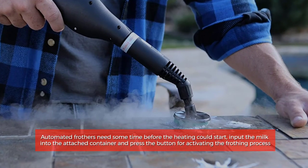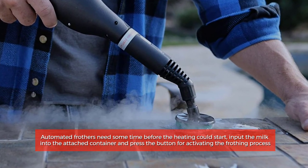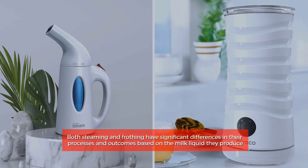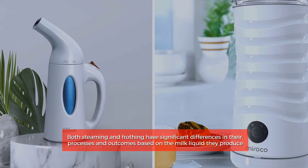Automated frothers need some time before the heating could start. Input the milk into the attached container and press the button for activating the frothing process. Both steaming and frothing have significant differences in their processes and outcomes based on the milk liquid they produce.